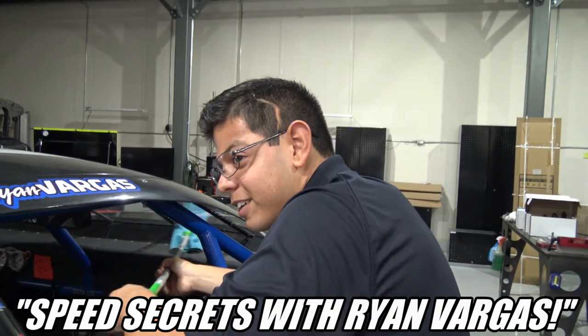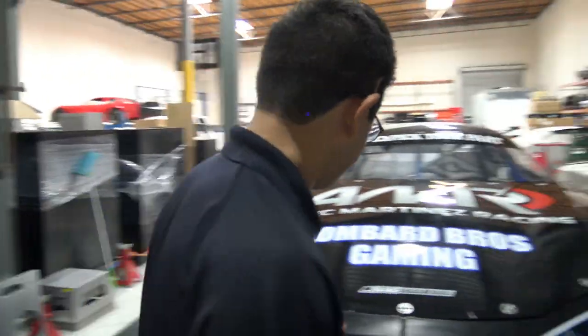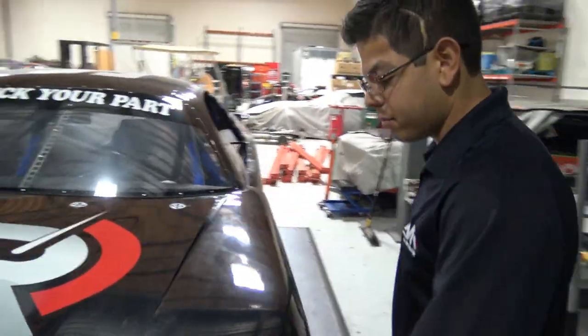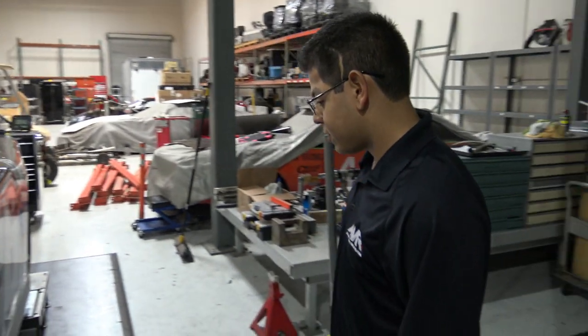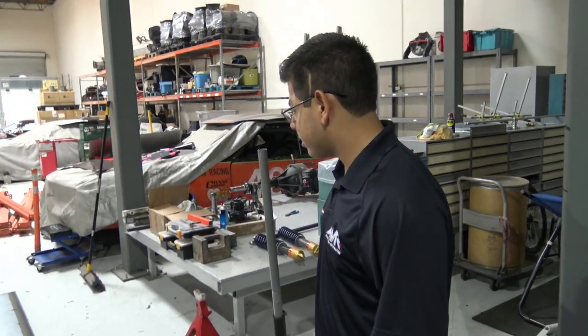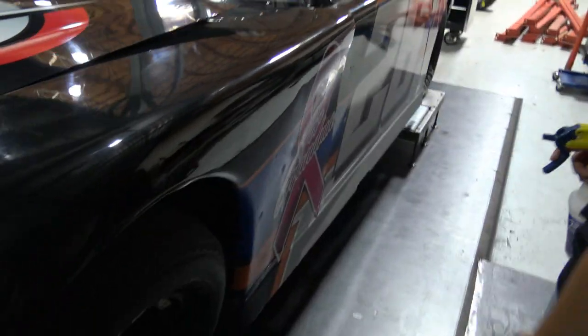Speed Secrets with Ryan Vargas. There's the car — the old race car, the LBG late model. It's got two wins under its belt already. Yeah, season ain't even close to over yet and we already got two underneath it. So I'm very pleased with that. Obviously you always want more, but to start the year off with multiple wins is a big deal. It's cool, a lot of fun. Especially when I have this on the side, so it's really cool to have that.